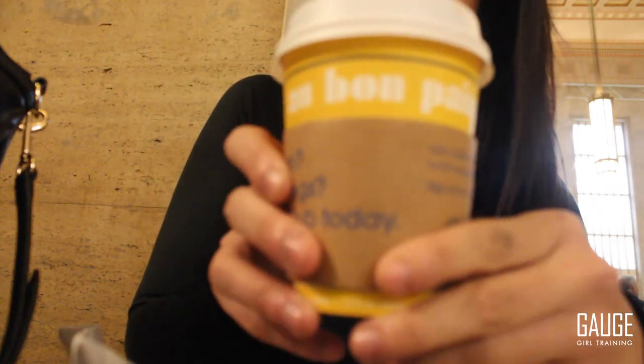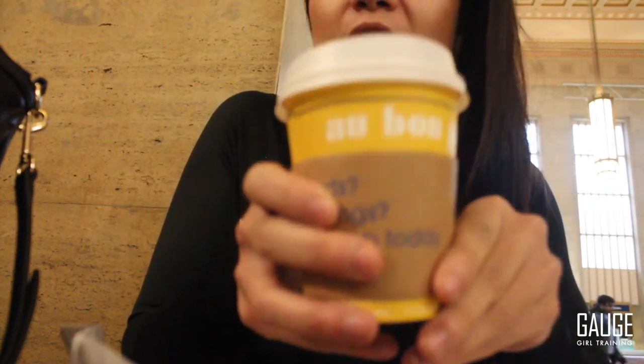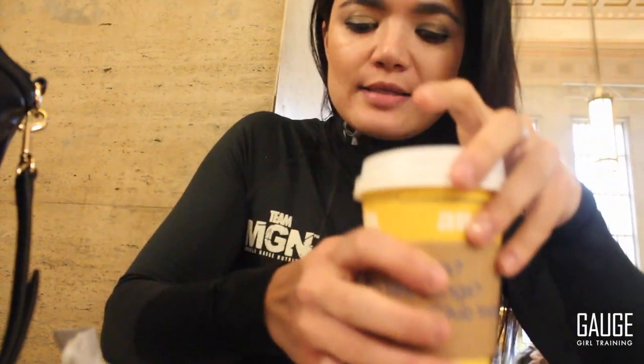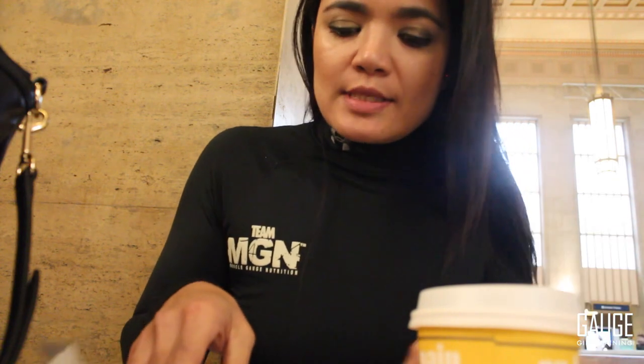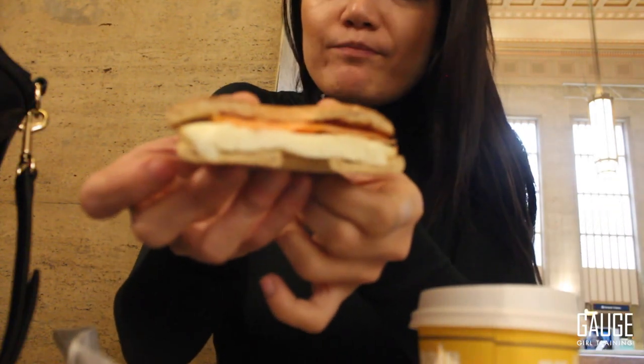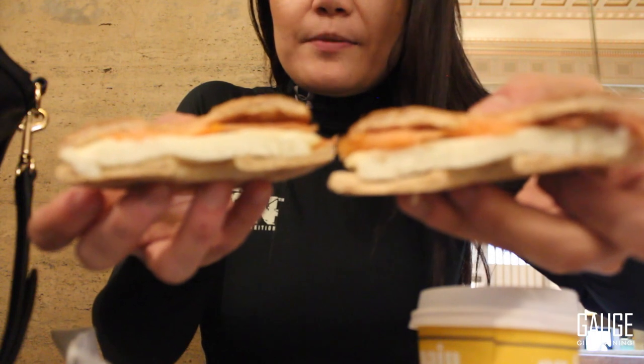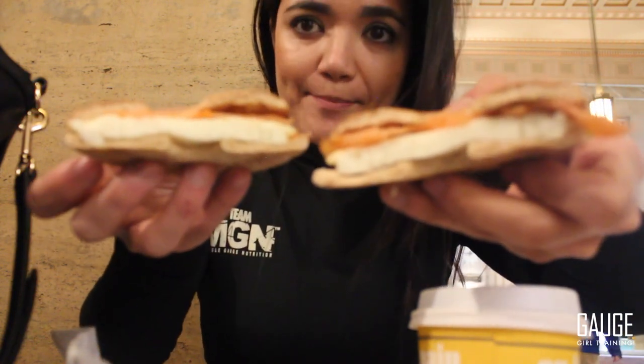Alright guys, so here at 30th Street Station having some breakfast from Au Bon Pain — it's a chain available in a lot of airports and train stations. I ended up going with egg white and smoked salmon on a skinny wheat bagel. It was really cool to be able to see the nutrition facts. This is a very healthy portion and I'm really happy with it. I have some black coffee. Just bringing you a day in the life.